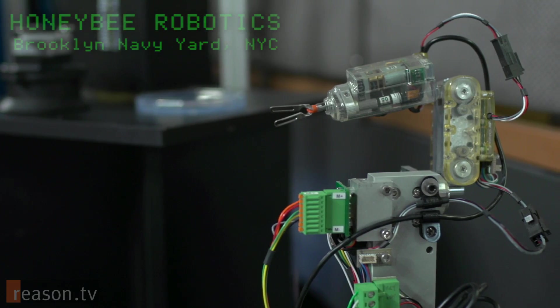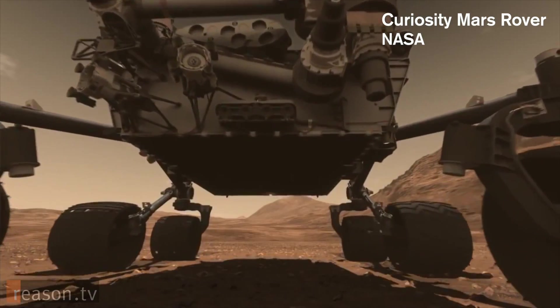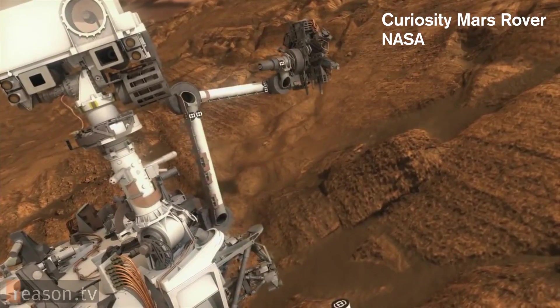Tell us about Honeybee and some of the things you build here. Our biggest client is NASA. We have placed some important equipment on two of the rovers that are still operating on Mars.